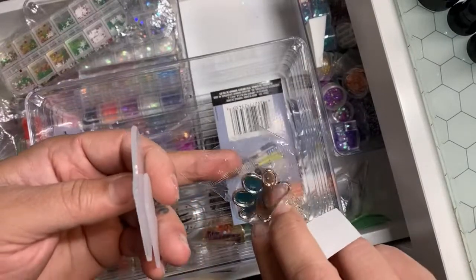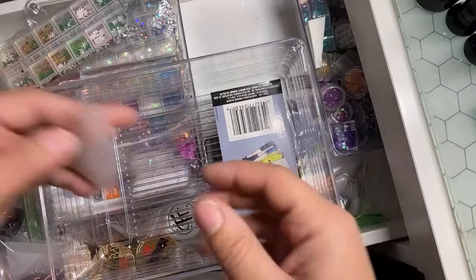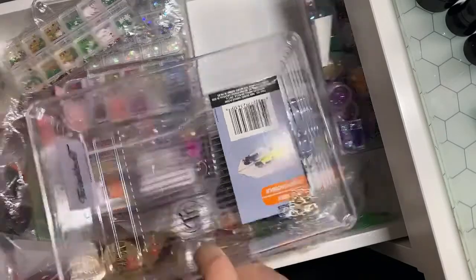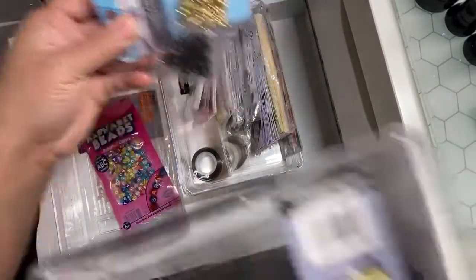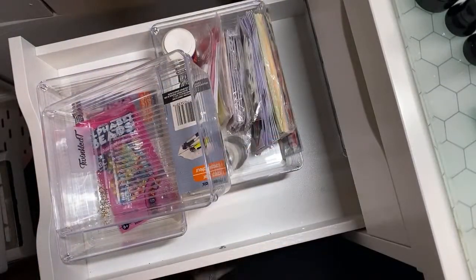This is my nail palette. We're going to get these jump rings out of here — that would be better organization instead of these jump rings just sitting in the plastic like that. So let's just put them in a nice little baggie.